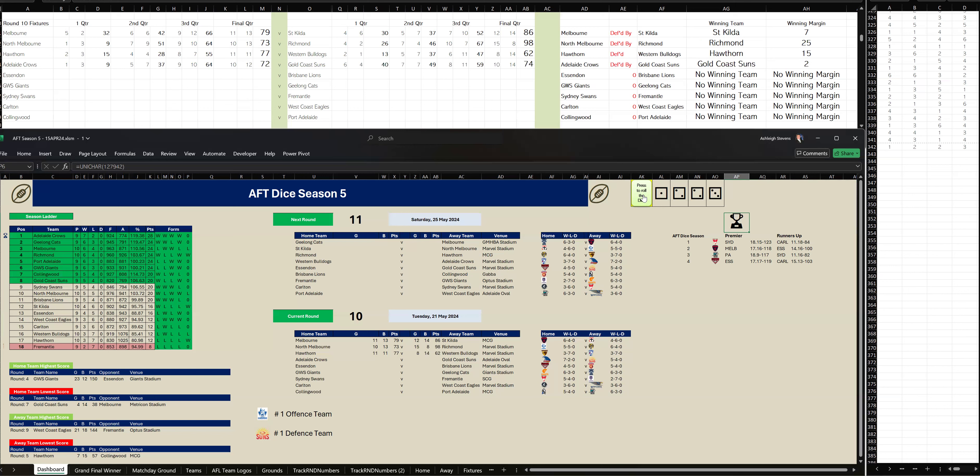In the end, Gold Coast Suns have won this game by two points — a very close game. Last quarter, Gold Coast kicked two goals, three to Adelaide one-two. Final scores: Adelaide 10-12-72 to Gold Coast 10-14.